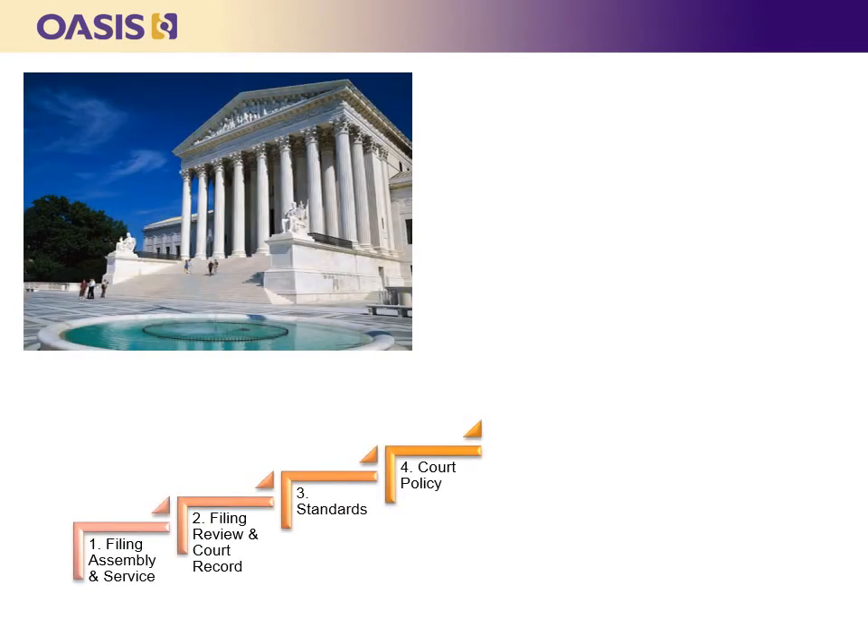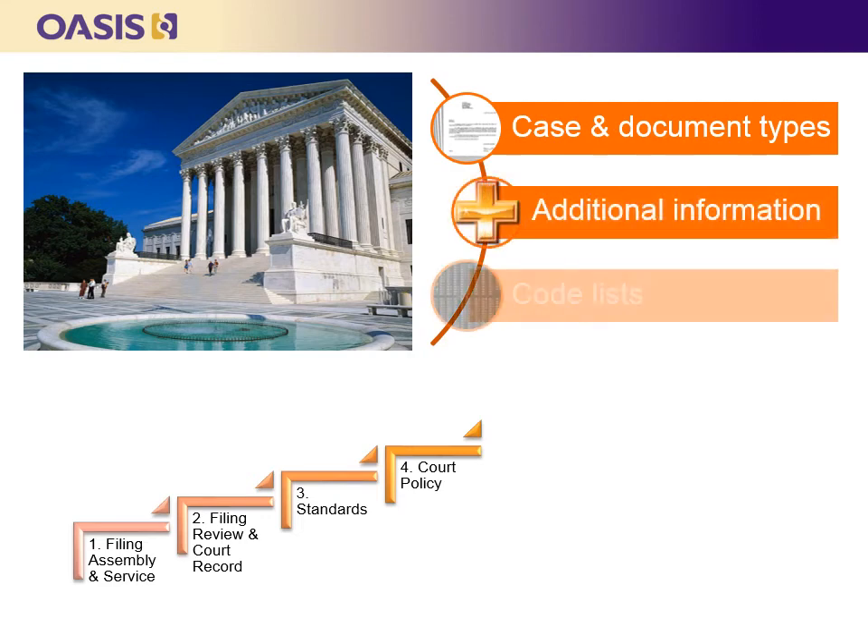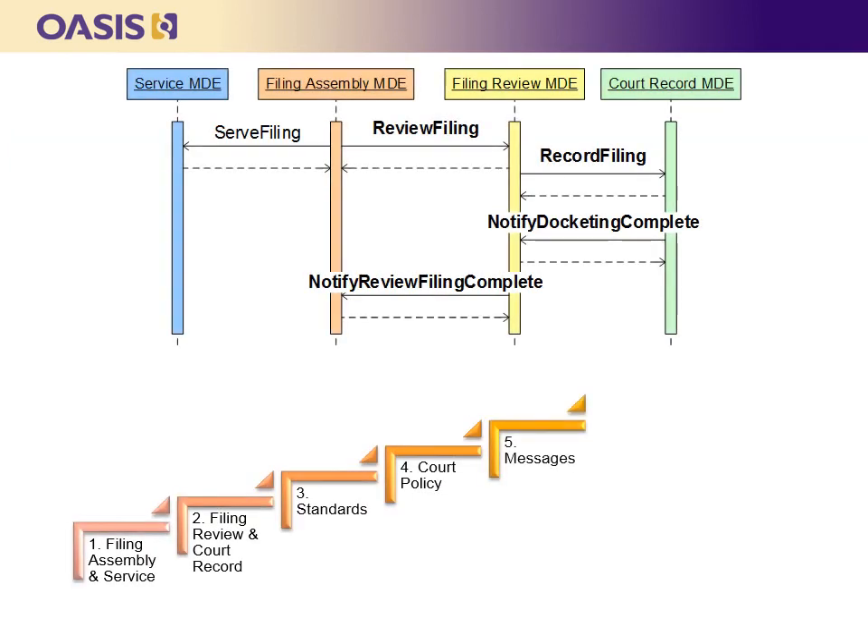The fourth step is to configure and extend ECF for particular courts through the creation of court policies. Court policies define court-specific information such as the types of cases and documents that may be filed, additional filing information not defined in ECF, and code lists. The fifth step is to understand and select the ECF messages to be implemented. There are four required messages and nine optional messages. Some messages move data and documents into the court record systems, while others report status back to the clerk and filer. The optional messages enable filers to serve filings or retrieve court policies, cases, and documents, or check on the cost and status of a filing.